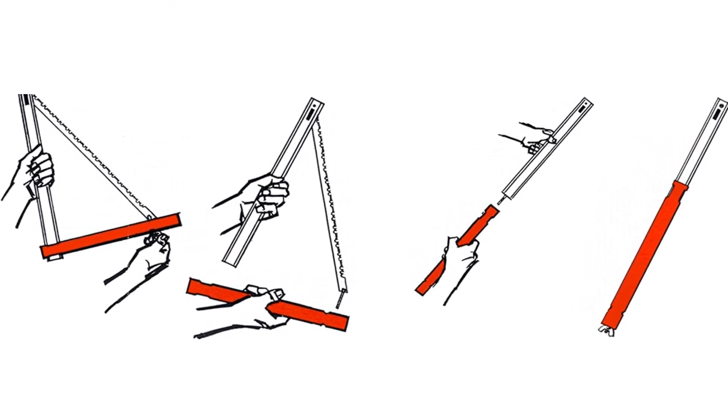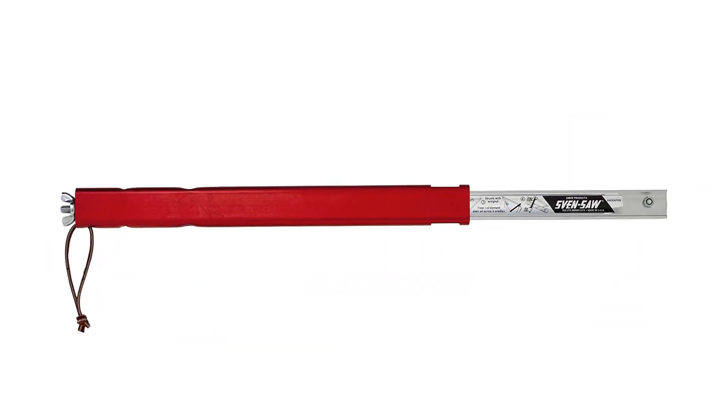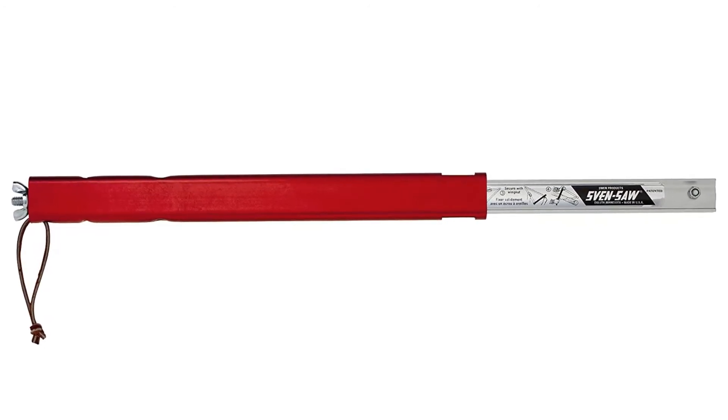It folds into a compact package and weighs one pound, making it a great choice for camping. It cuts quickly and easily through logs of up to seven inches in diameter, and it's painted a high-visibility red to make it easy to see.